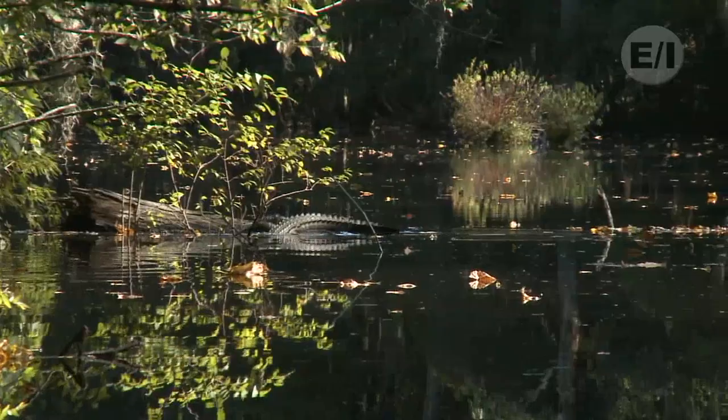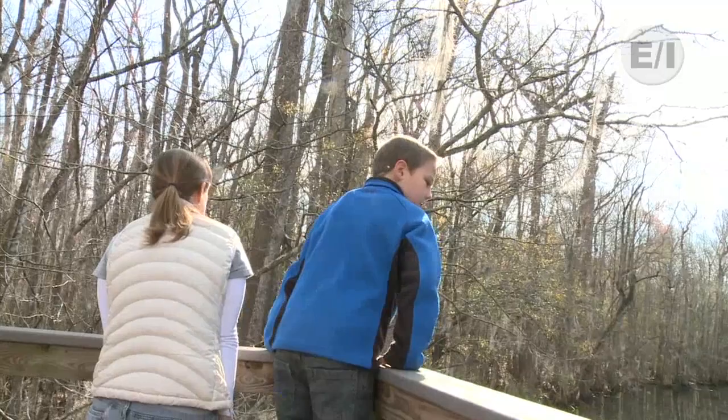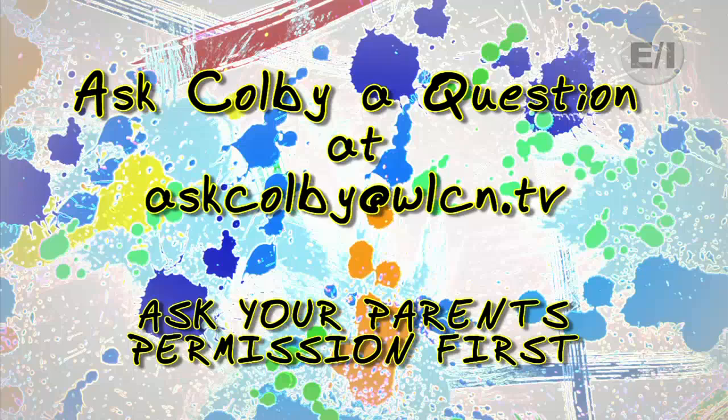Hey, are you a kid and want to ask Colby a question? Well, ask your parents first, or email him at askcolby@wlcn.tv. Now let's join Colby back at the USS Yorktown.